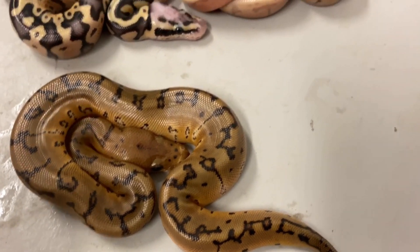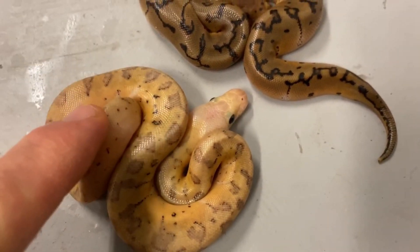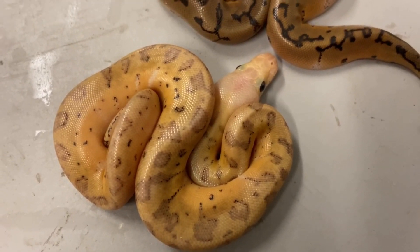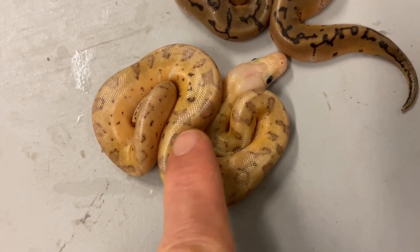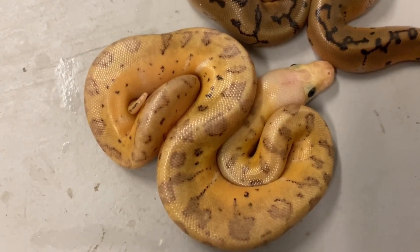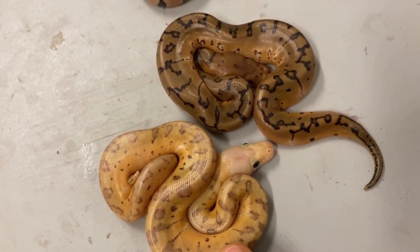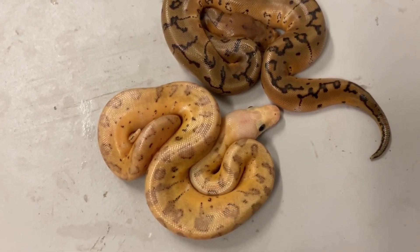Look at that — almost a barbed-wire look along the dorsal end. It really changes that pinstripe up when you put the clown with it; this is a really nice combination. Now if we take that and go to this one — this looks pretty similar. I would probably say this is the banana version — maybe a banana pinstripe clown. There might be some pastel in there too because it's a little orangey. I wonder if this might be a super pastel pinstripe clown instead. I'm going to call this a possible super pastel pinstripe clown.